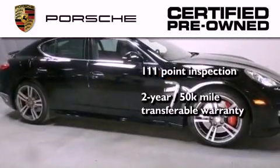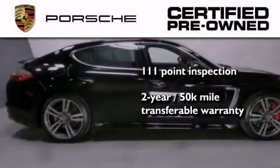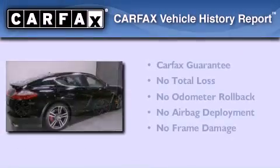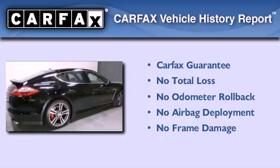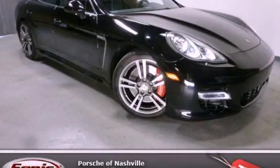Plus, it comes with a two-year, 50,000-mile transferable warranty with no deductible, so you can have a little peace of mind. Not to mention that this Porsche qualifies for the Carfax Buy Back Guarantee. Contact us today to arrange your test drive.